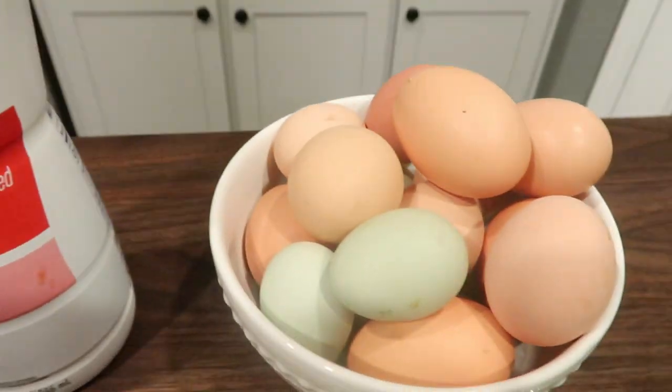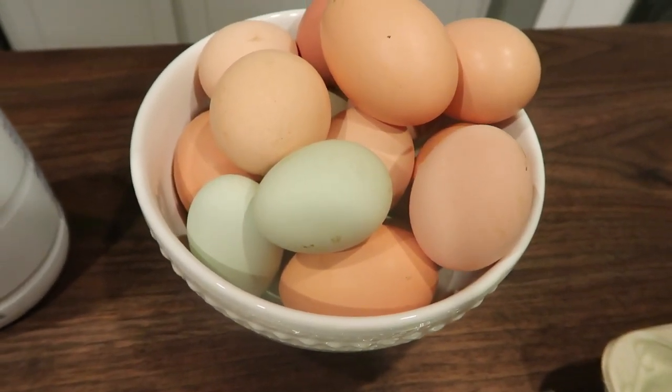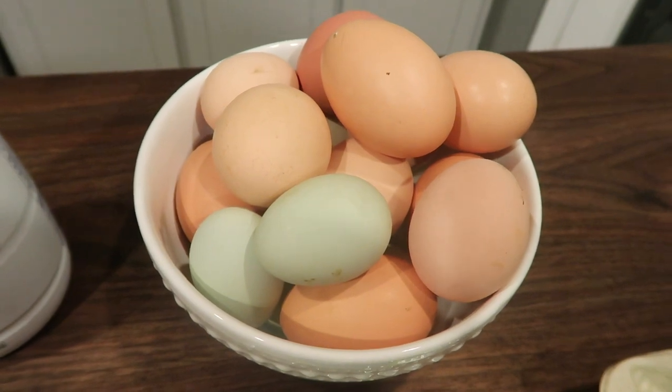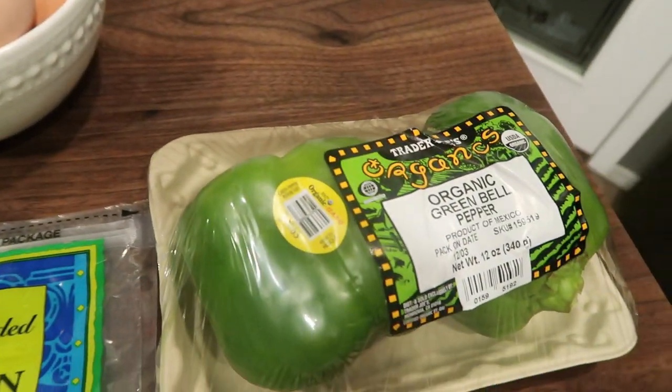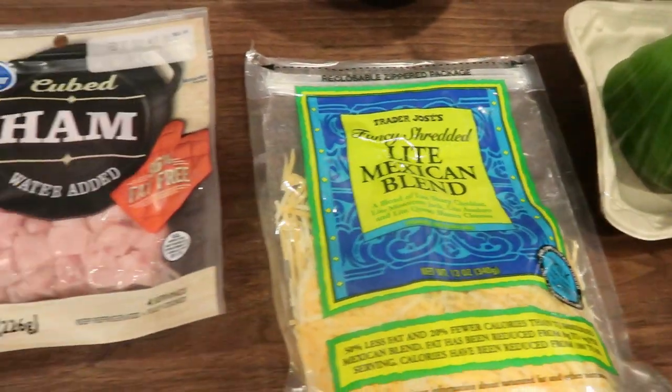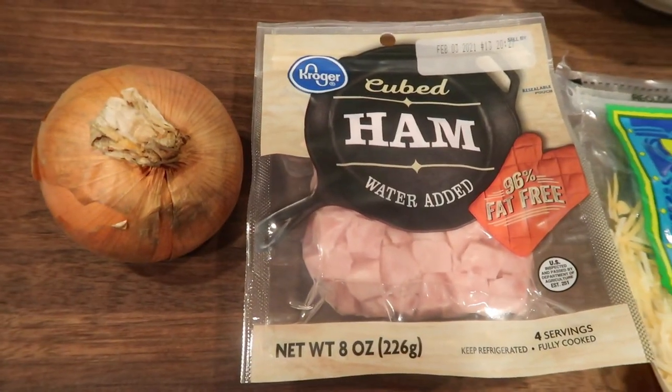First you'll need some whole milk, some eggs — we actually got these eggs from one of the guys Troy works with. He has tons of chickens so these are literal farm fresh eggs. You'll also need a green bell pepper, light shredded cheese, and ham. I just bought this cubed ham to make it easy, and an onion.